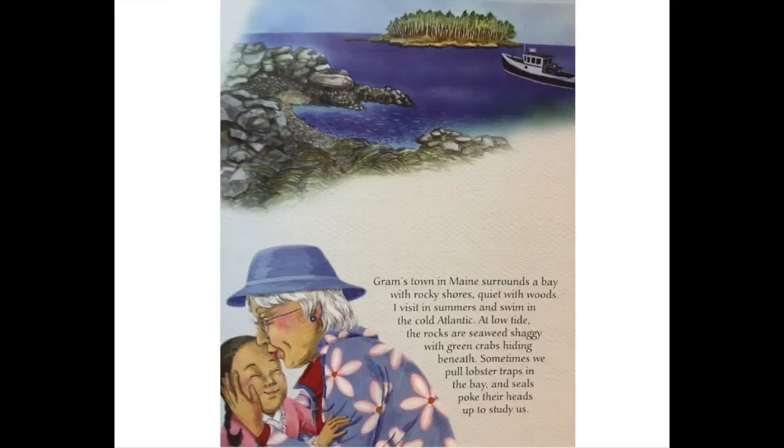Graham's town, in Maine, surrounds a bay with rocky shores, quiet with woods. I visit in summers and swim in the cold Atlantic. At low tide, the rocks are seaweed shaggy, with green crabs hiding beneath. Sometimes we pull lobster traps in the bay, and seals poke their heads up to study us.